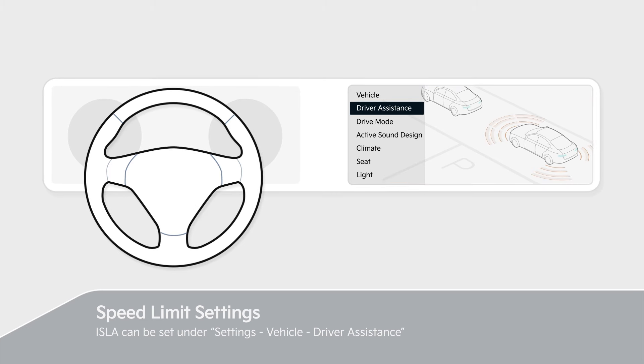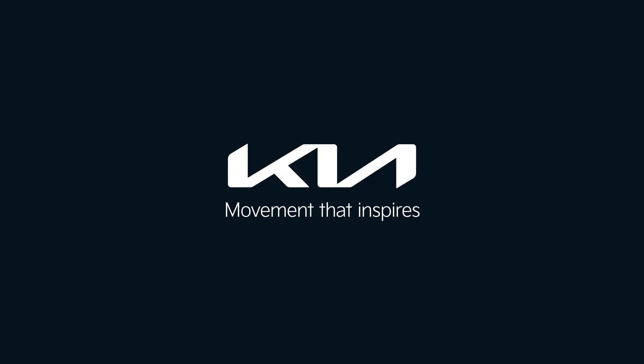Please refer to the owner's manual for details. KIA. Movement that inspires.